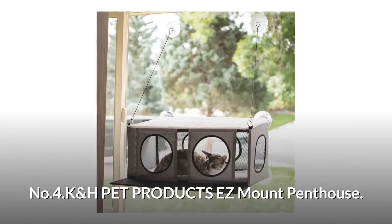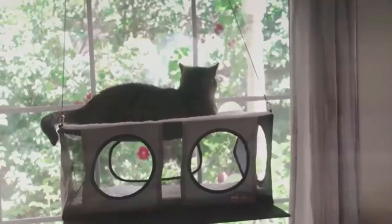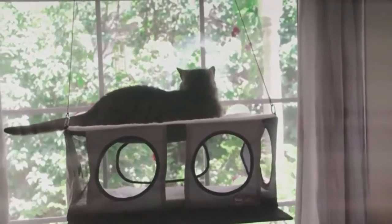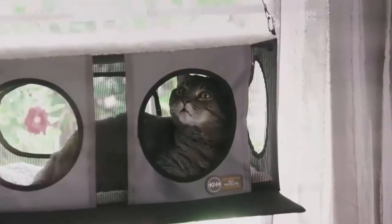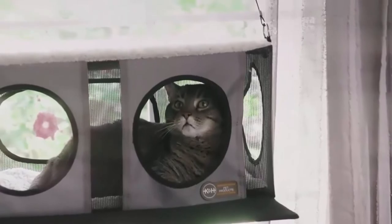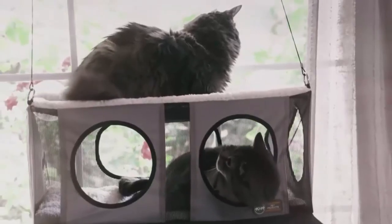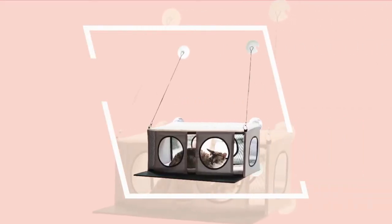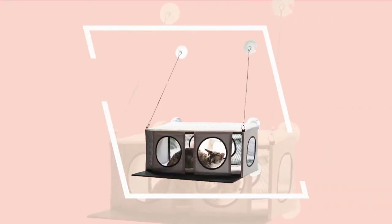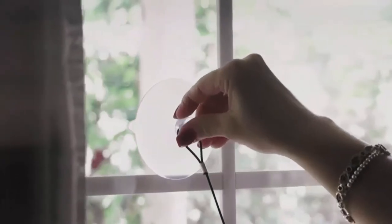Number 4: K&H Pet Products Easy Mount Penthouse. It provides your cats the experience of living in style and holds up to 50 pounds. It has two front windows, one side window, and a large viewing window for bird watching. Each of the two levels has a super soft microfleece sleeping area. The patented system allows you to fold it up against the window so blinds and drapery can function normally. Designed with sturdy suction cups and a steel frame for durability.